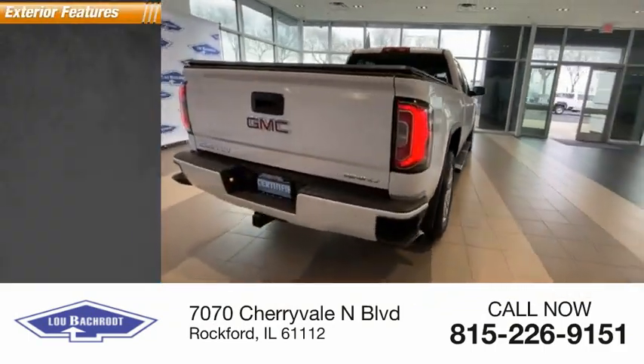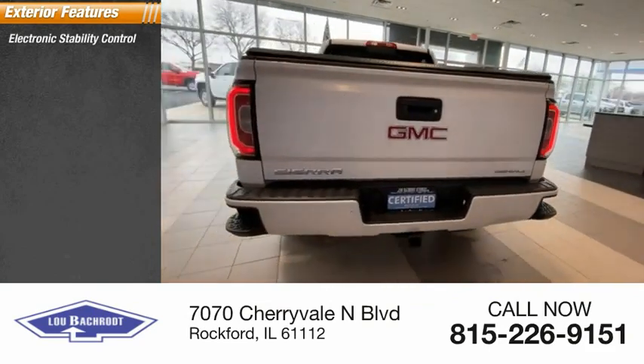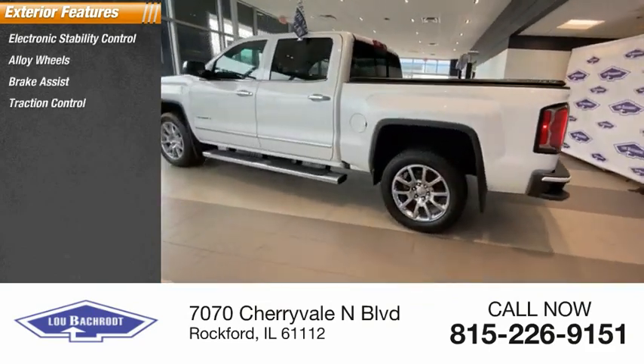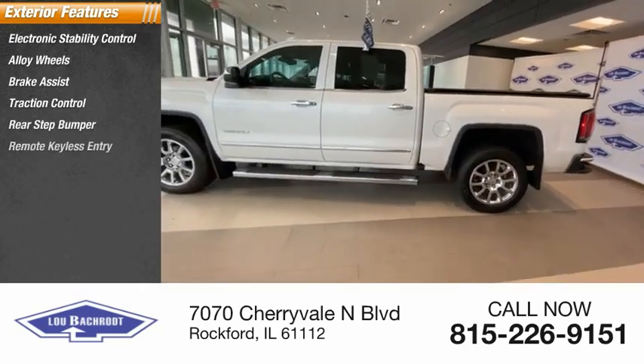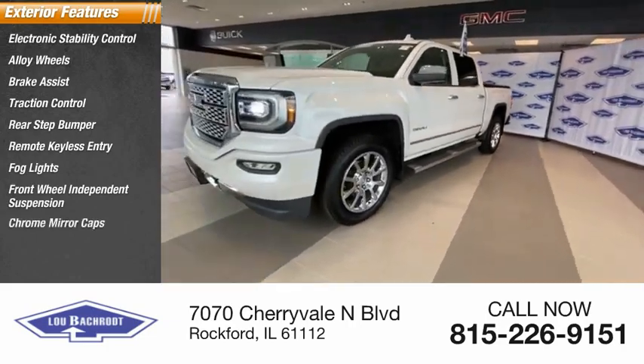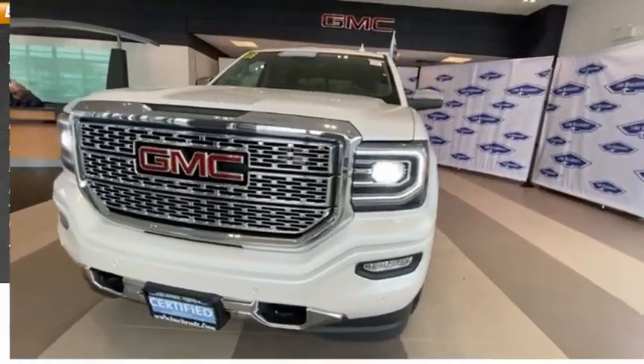Here are some of this vehicle's great options: electronic stability control, alloy wheels, brake assist, traction control, rear step bumper, remote keyless entry, fog lights, front wheel independent suspension, chrome mirror caps, and four-wheel disc brakes.